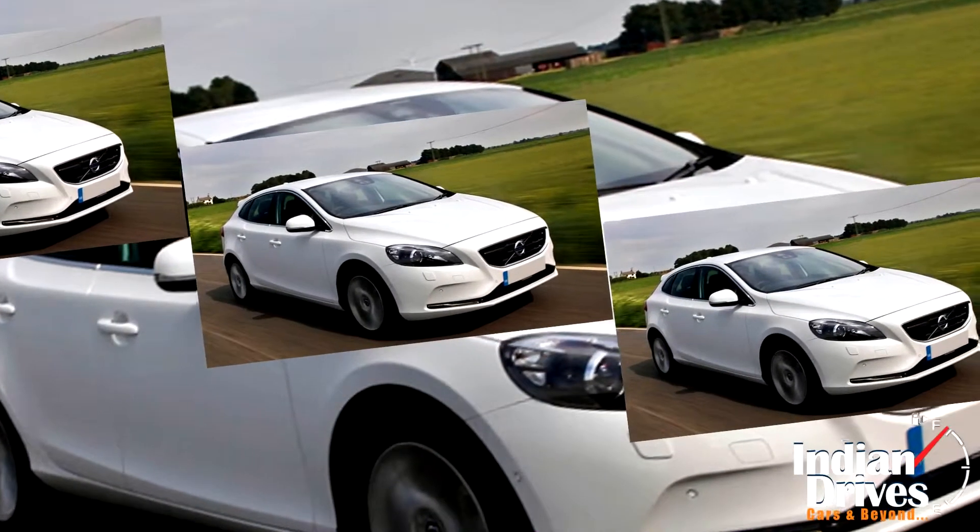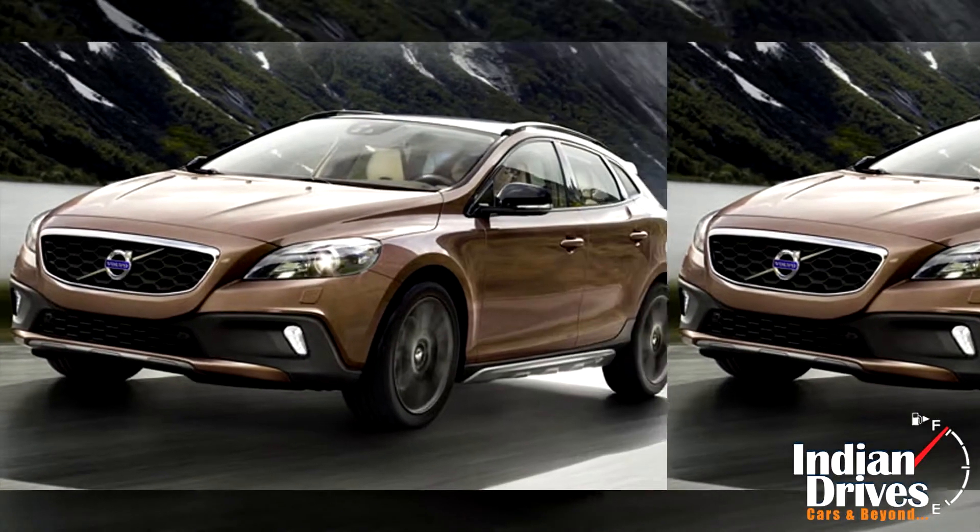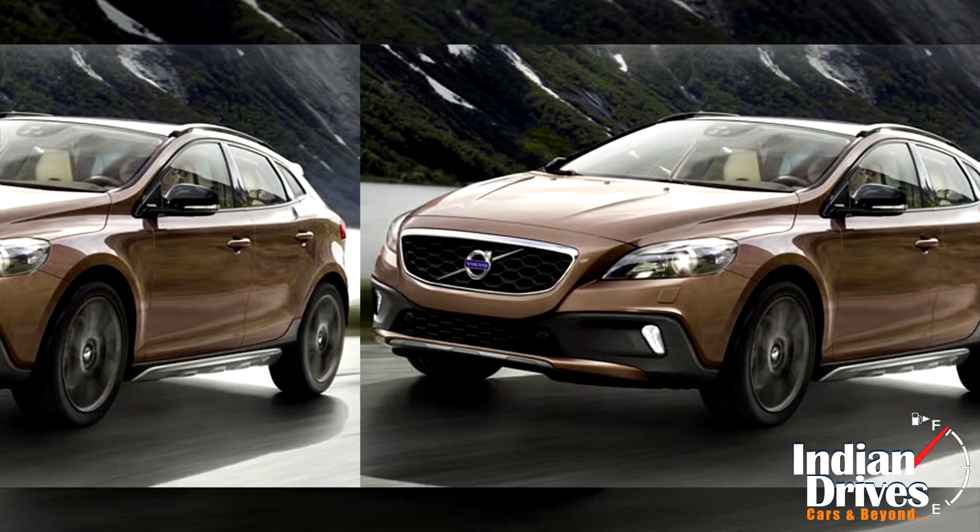However, Volvo doesn't gain a price bargain in the market due to one reason: it imports the car completely from abroad rather than producing it in India.